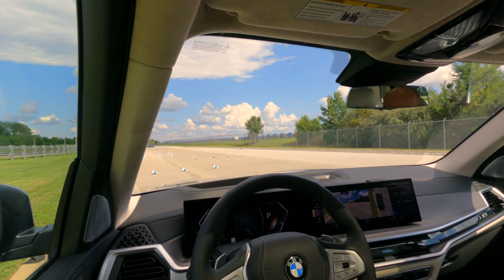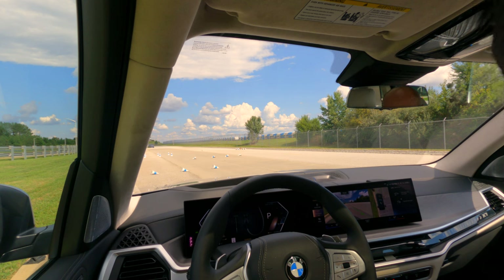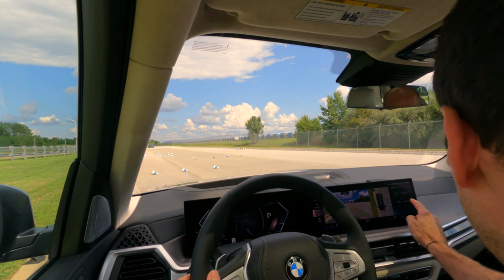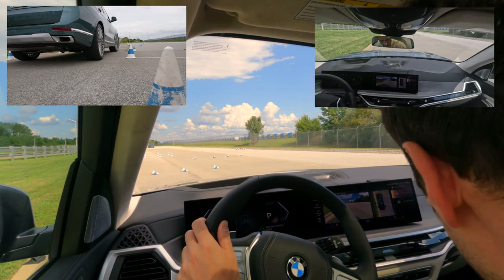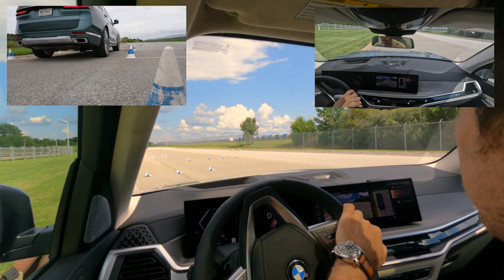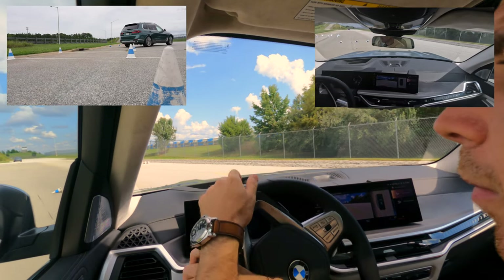So let's say we've reached the entrance of our park garage and we want to teach the system how to execute that path. We're going to select 'Record New Path' and then just drive as you normally would — go in between the cones.